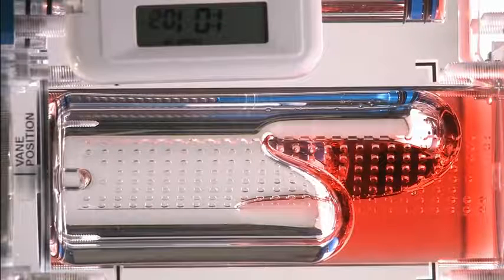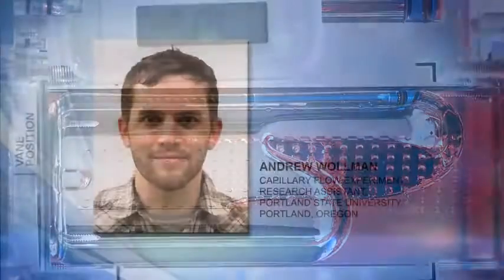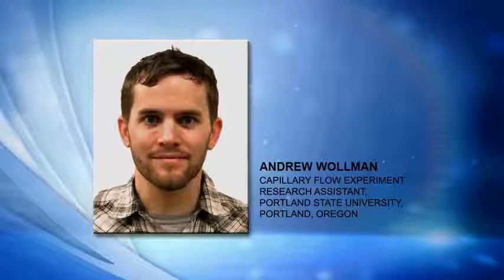This morning, we're going to learn about that work. Joining me now from Portland State University in Portland, Oregon, is Andrew Wollman, a research assistant on the Capillary Flow Experiment team.